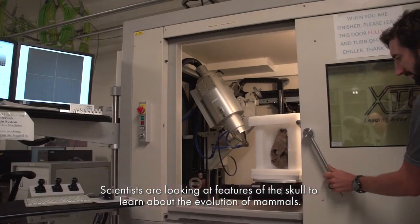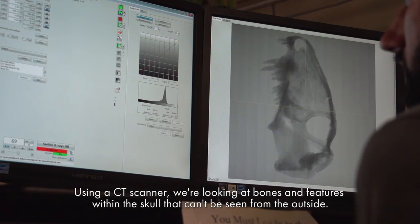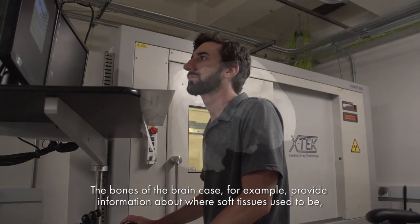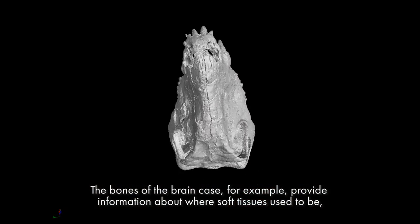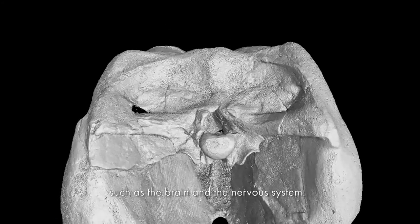Scientists are looking at features of the skull to learn about the evolution of mammals. Using a CT scanner, we're looking at bones and features within the skull that can't be seen from the outside. The bones of the brain case, for example, provide information about where soft tissues used to be, such as the brain and the nervous system.